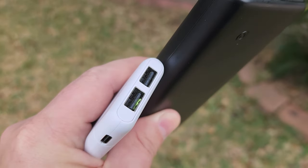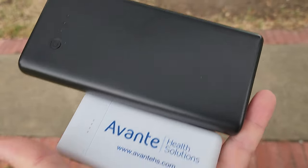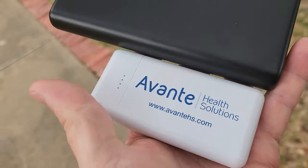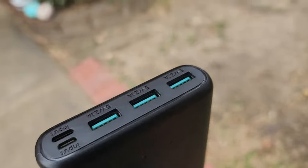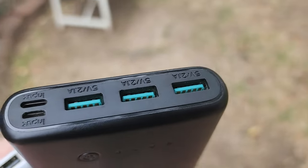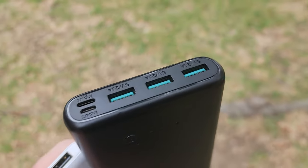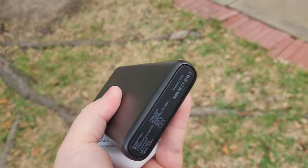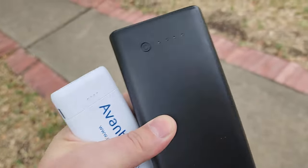These are just generic power banks but they have saved me so many times. The Avante right here — the phone I'm using is a Samsung Galaxy S22 Ultra — and this little Avante charges my phone about 80 to 90 percent. The larger one will charge my phone all the way up, and with multiple banks I can charge my headphones too. Even some hotels don't have good electrical, and these are what save you when you're traveling.